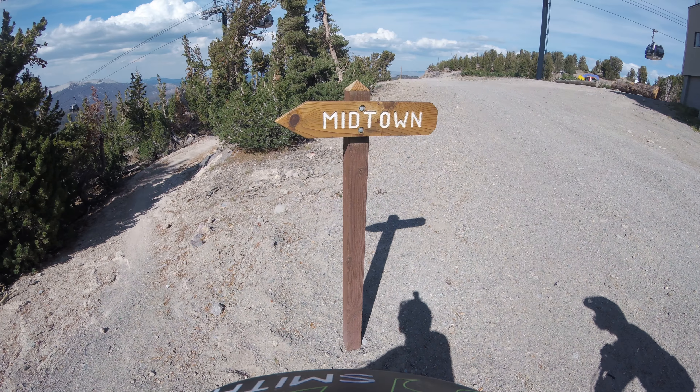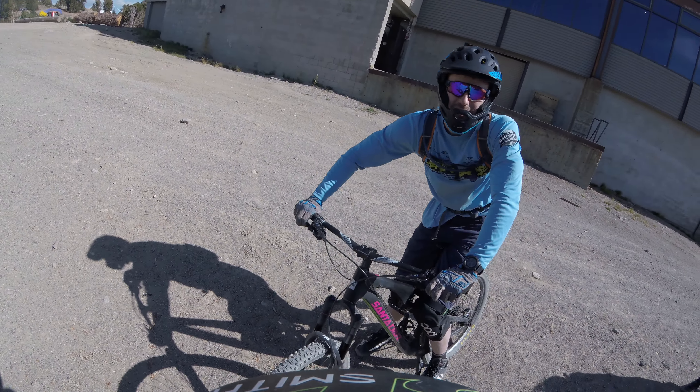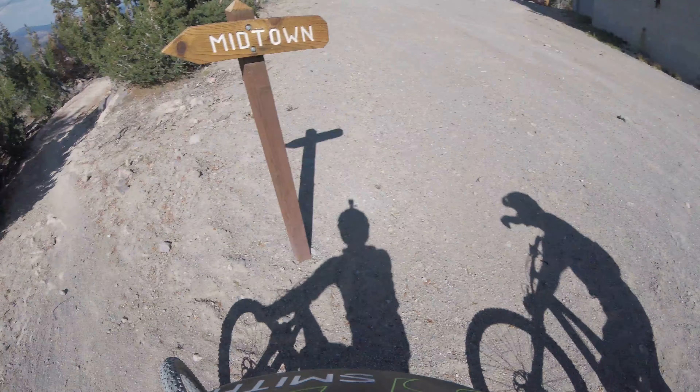All right guys, we're at Midtown. This is blue — it's not labeled. Merrick's all dressed in blue. Here we go.